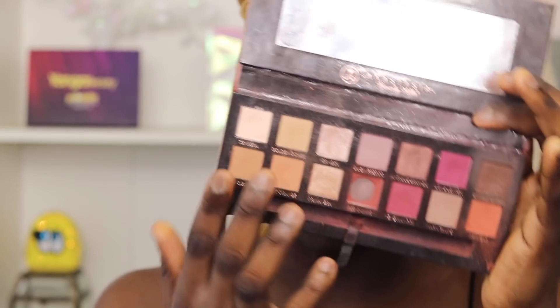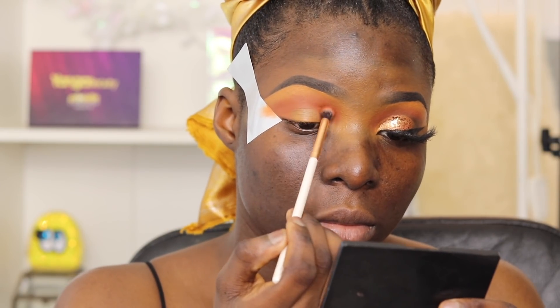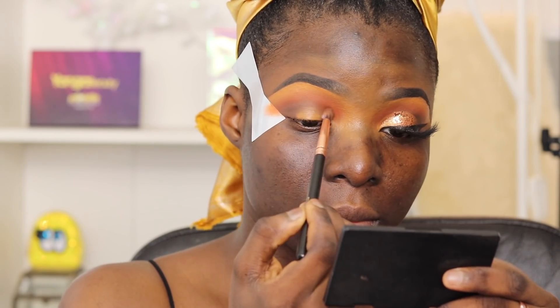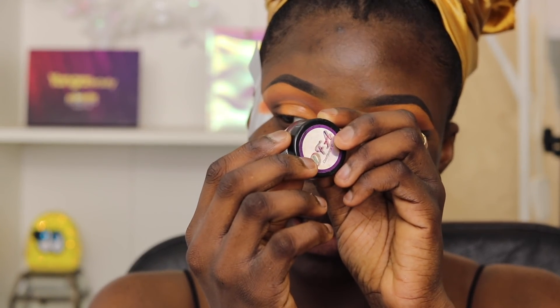The first palette I'm using today is my Anastasia Beverly Hills Modern Renaissance palette. I'm taking the shade Ryoga and applying that above my crease area. Then I'm entering the shade Cypress Umber to add a bit of contour to my crease area. Now it's time for me to cut my crease. I'm adding Cypress Umber with a bit of depth to the end of the cut crease, then going in with black pigment called Noir from DFA Cosmetics right over the Cypress Umber.